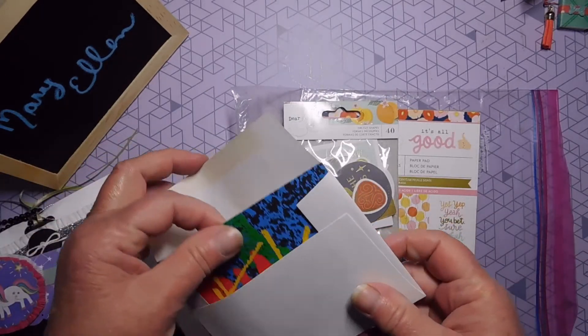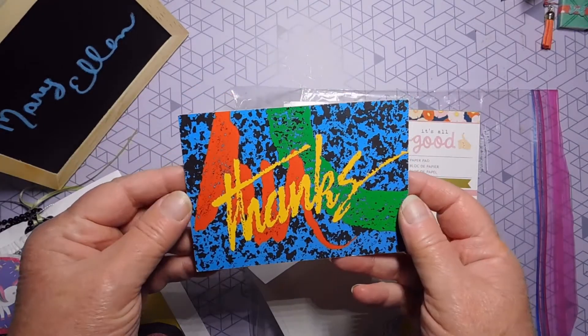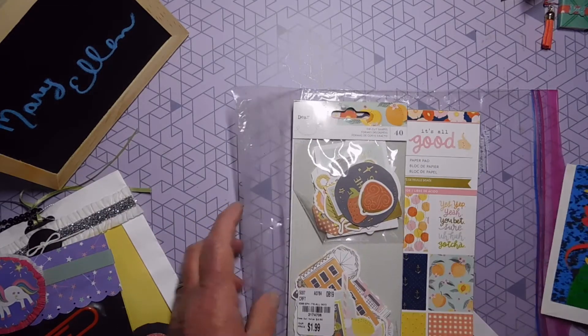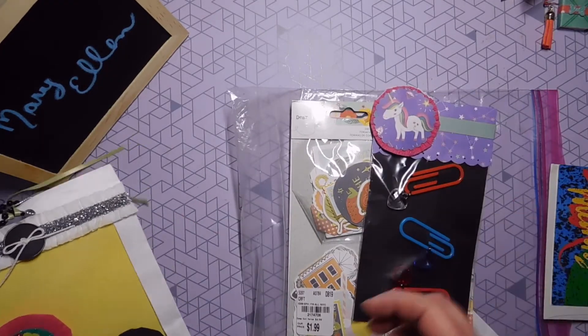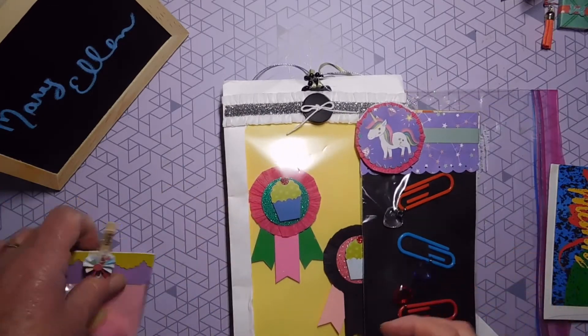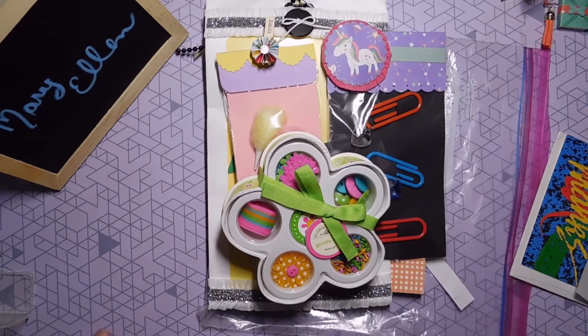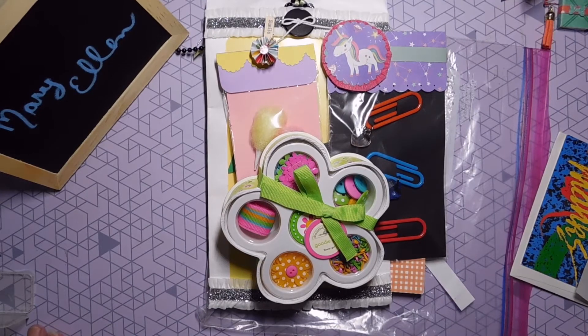And then she sent me a nice thank you card, thanking me for my support, which was very nice of her. I think this was a wonderful prize package and I really appreciate it. I'm going to put the link to her channel in the description box.